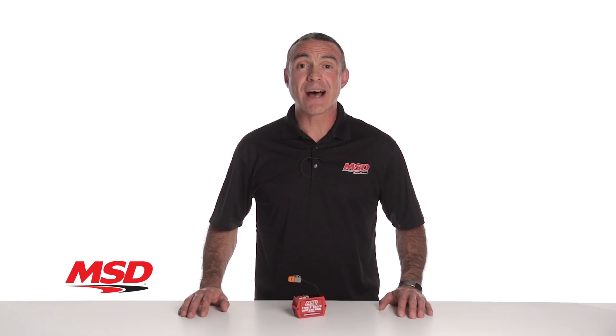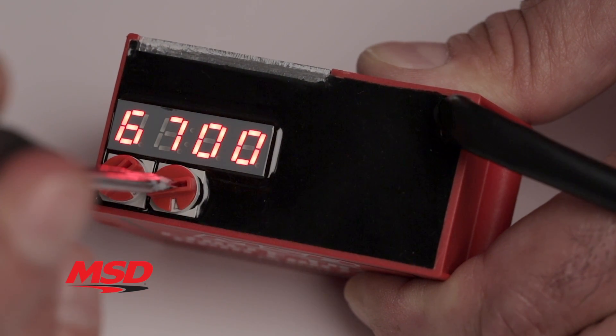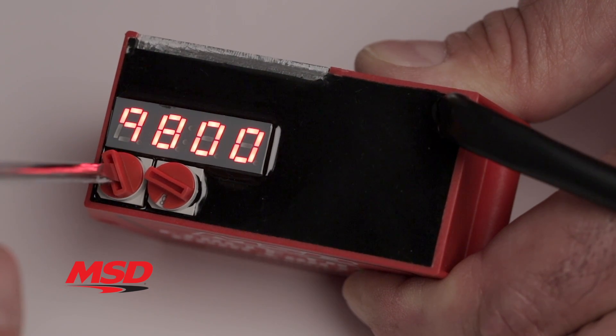Adjustable from 3000 to 9900 RPM via two rotary dials, an easy to read LED display shows the limiter's set point value, which can be adjusted while the engine is running.